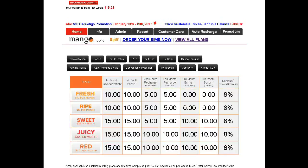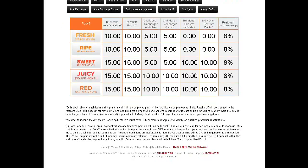Over here you guys get to see all the spiff and all the plans. Each plan has its own spiff. It does say here that you guys get an 8% residual if the customer is on auto recharge. Now if they're not on auto recharge, you guys will be getting a 5% residual, plus on the pins when they come to your store and make a payment as well. Everything here is clearly stated.